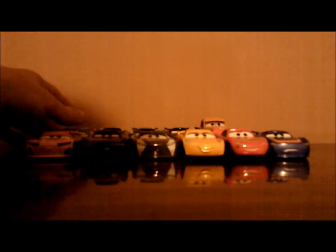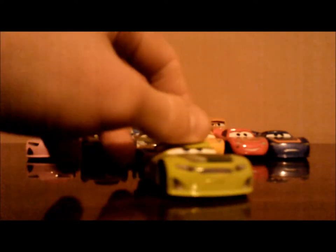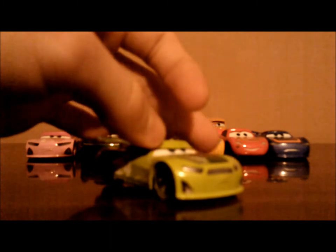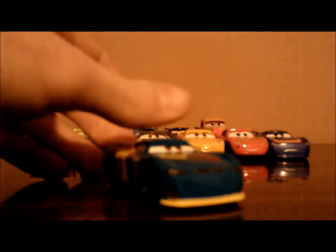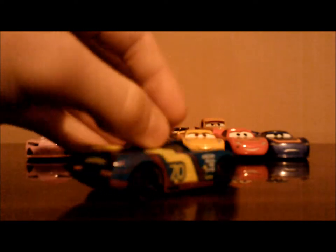Now for the second and final row. Seventh, we have Chase Racelot, the next-gen Vitaline racer, number 24. I've been desiring to get that car for some time, but now here it is. Eighth, we have Richie Gunzit, the next-gen Gasparin racer, number 70.